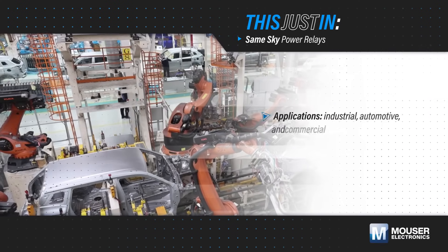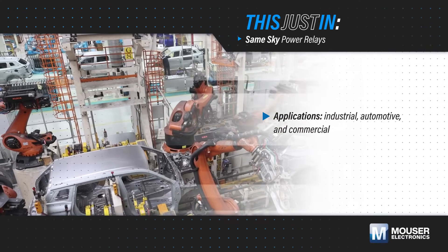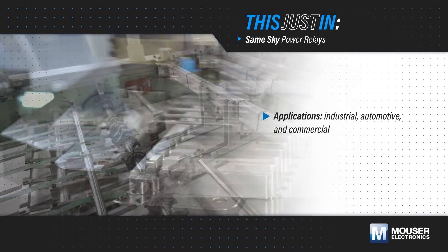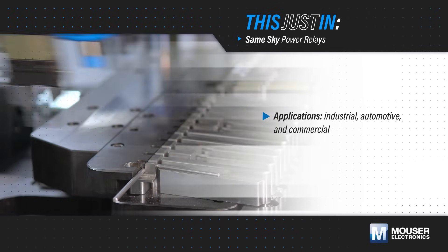Many industrial, automotive, and commercial applications use power relays to allow low voltage signals to control motors, heaters, lighting arrays, and other high power loads.